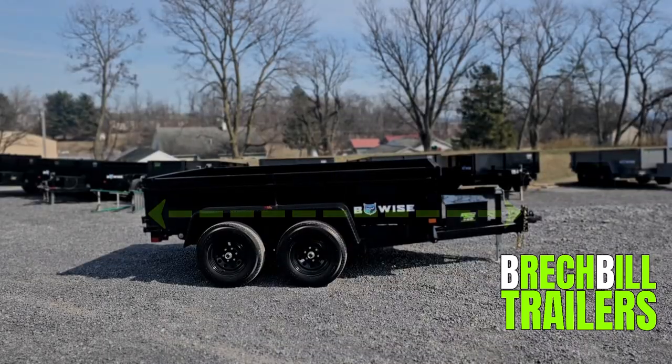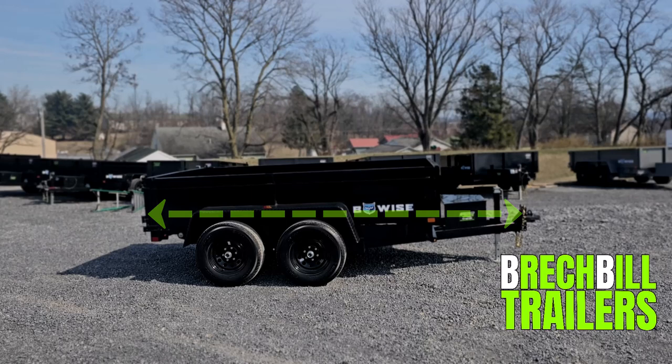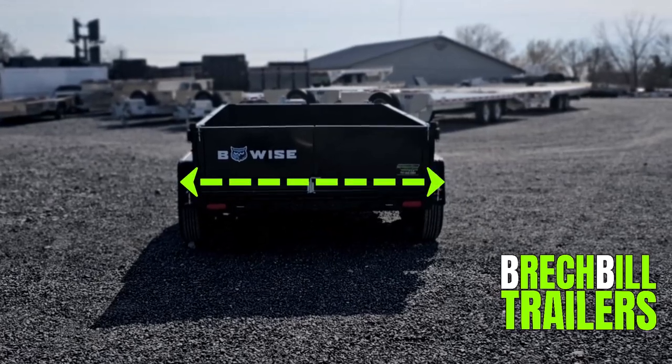The total length of the trailer, including the tongue, is 14 feet, and the width of the trailer from fender to fender measures in at 92 inches.